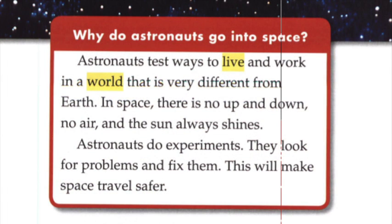Why do astronauts go into space? Astronauts test ways to live and work in a world that is very different from Earth. In space, there is no up and down, no air, and the sun always shines. Astronauts do experiments. They look for problems and fix them. This will make space travel safer.